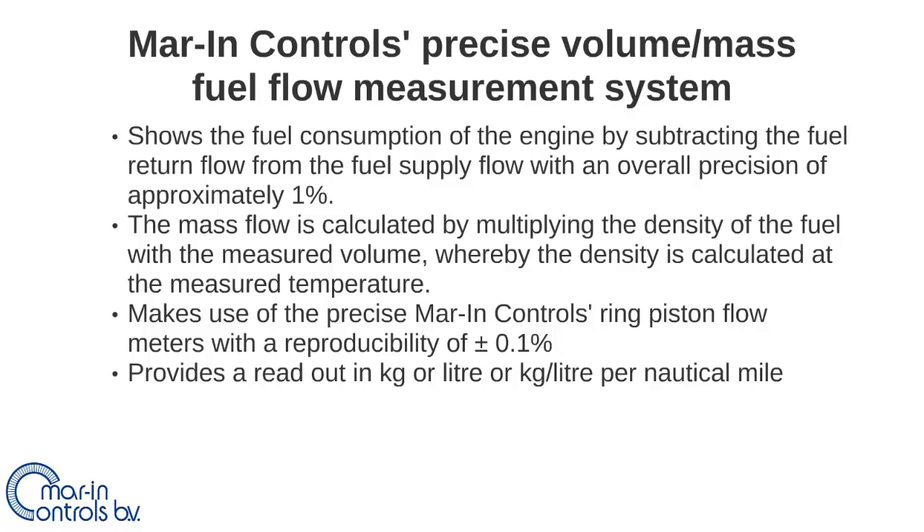The marine control system can precisely measure the volume or mass of the consumed fuel of an engine. The consumption of the engine can be measured by subtracting the fuel outlet flow from the fuel inlet flow. The mass flow is calculated by multiplying the density of the fuel with the measured volume flow, whereby the density is calculated at the measured temperature.